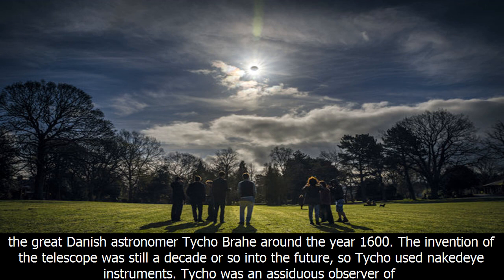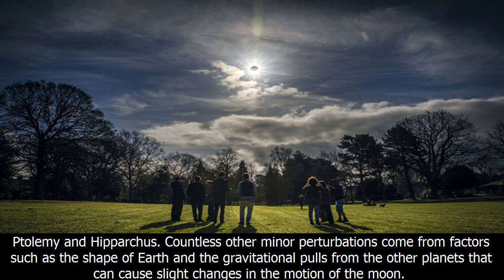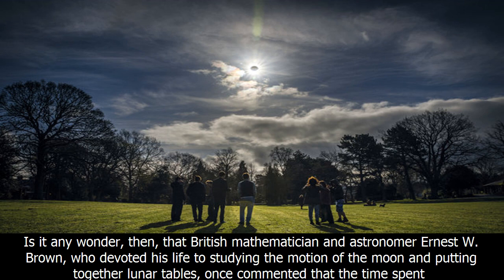You might think that these ever-so-slight differences in the motion of the moon have only been recently discovered, but believe it or not, both the annual equation and the variation were known to the great Danish astronomer Tycho Brahe around the year 1600. The invention of the telescope was still a decade or so into the future, so Tycho used naked-eye instruments and was able to detect minute variations in the movements of the moon and the planets. Knowledge of the evection was known some 2,000 years ago to ancient Greek astronomers such as Ptolemy and Hipparchus.